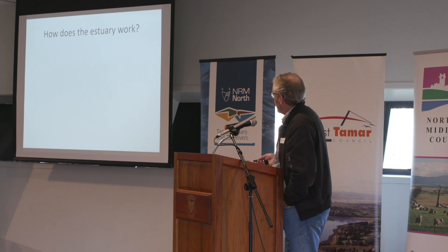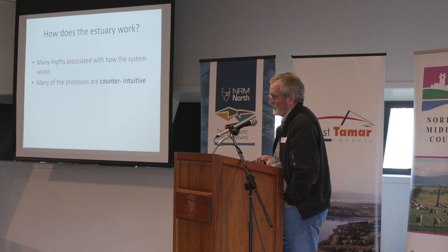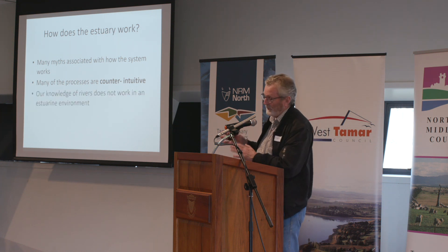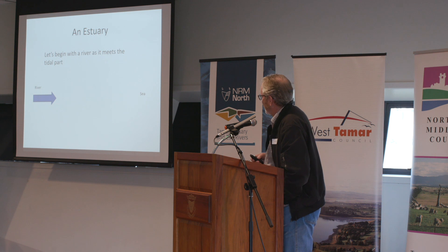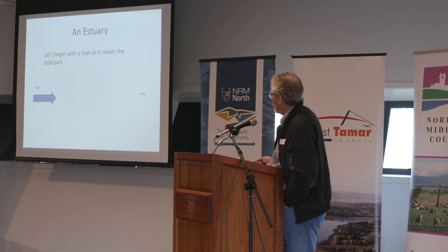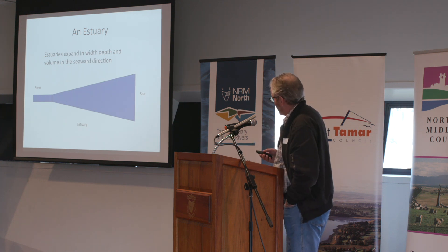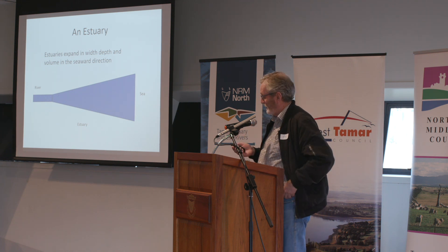Getting back to Estuarine Science 101 — how does an estuary work? There are many myths associated with how these systems work and many of the processes are counterintuitive. We just cannot bring our knowledge of rivers and plonk it into an estuarine environment. Here's a river on plan view heading towards the sea, and as it hits the tidal part, estuaries tend to expand out.